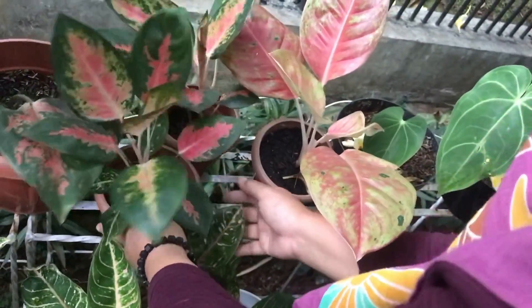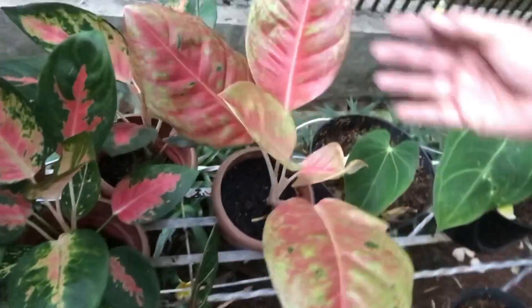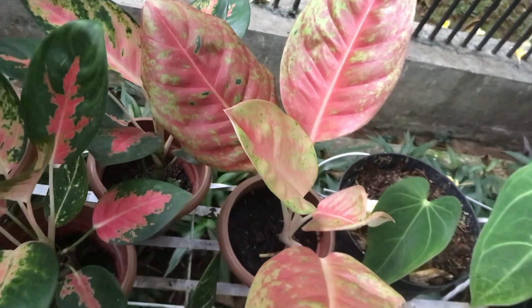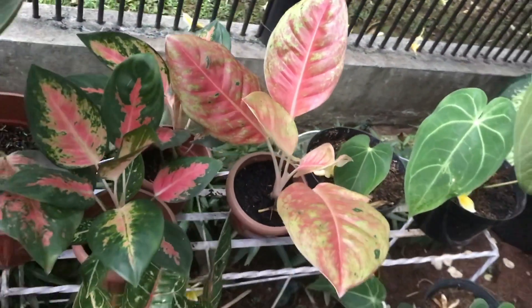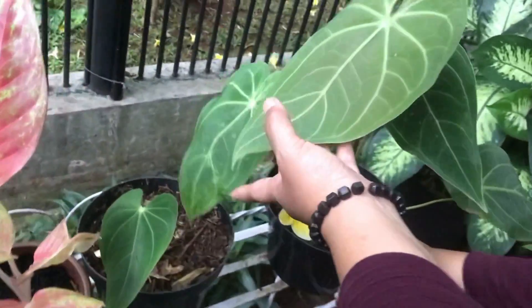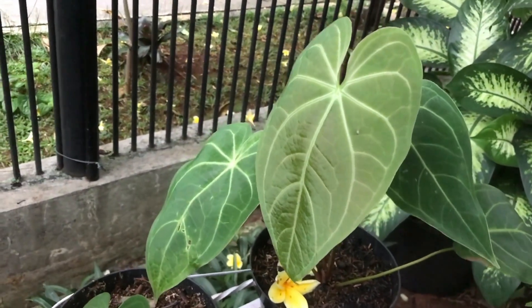Is that Bigroy? Yes, but it's mutated — from a friend. Colors look different. Not for sale though. There's also Magnificum Verde here — Rp150,000.